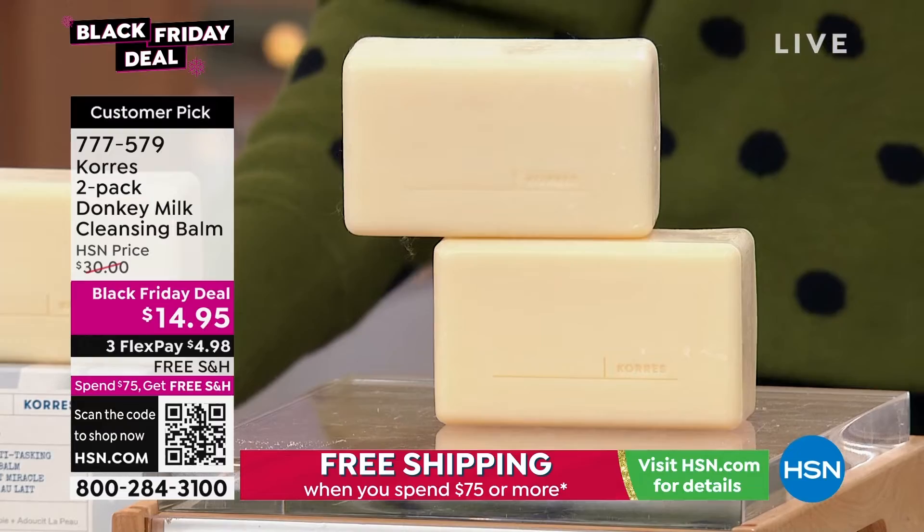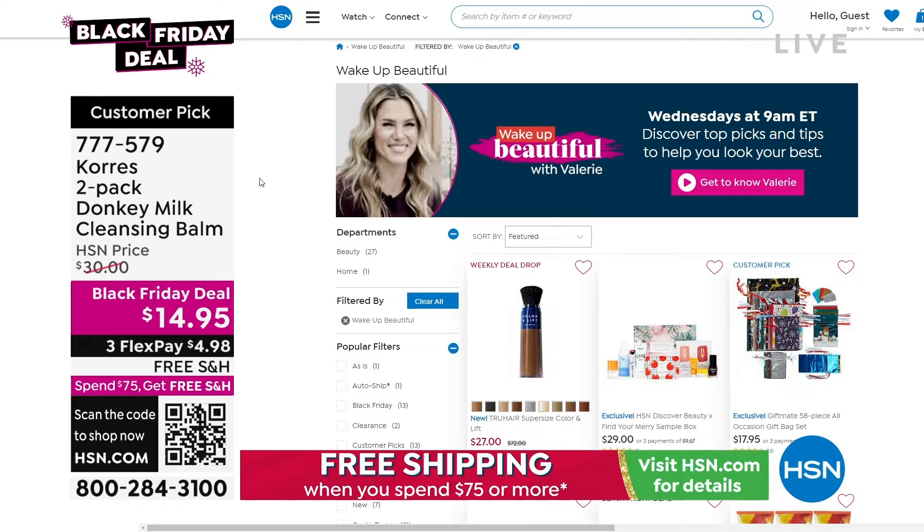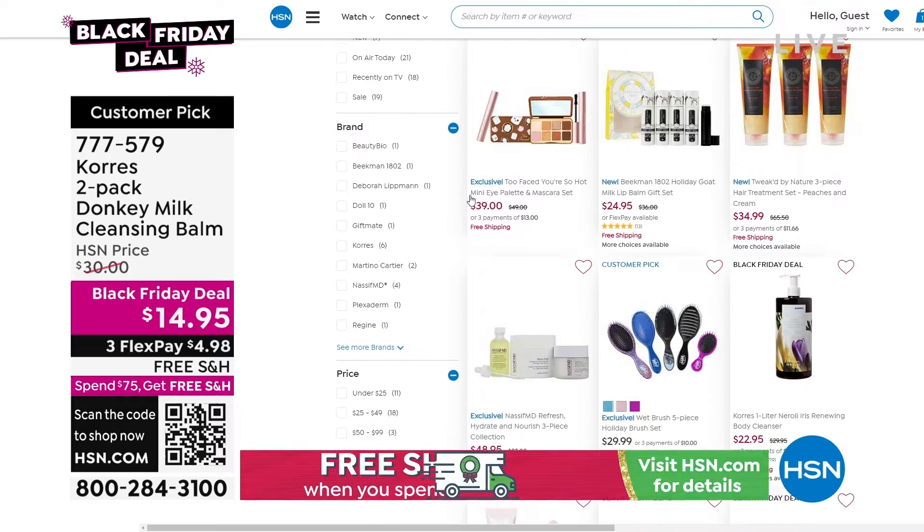We're going to invite you to go to hsn.com. If you missed anything from Wake Up Beautiful today, you can go to hsn.com and type in Wake Up Beautiful. You'll see all of the things in today's show, anything you might have missed last hour — maybe from Dr. Nassif, some of my favorites from Doll 10 and Wet Brush, that Too Faced exclusive holiday set that I'm obsessed with.